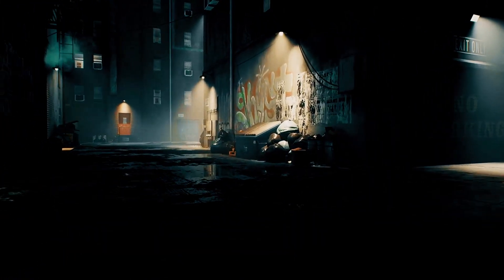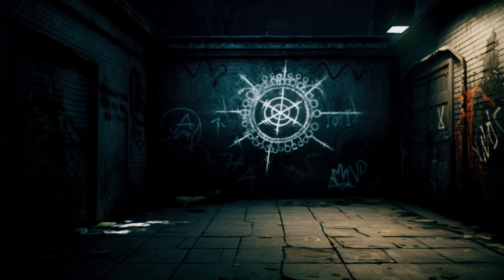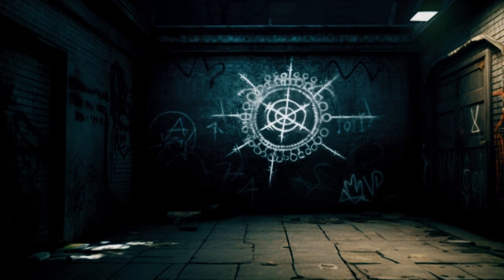What could it mean? Do you have what it takes to crack the code? We will teach you what it takes.